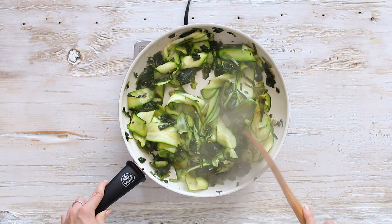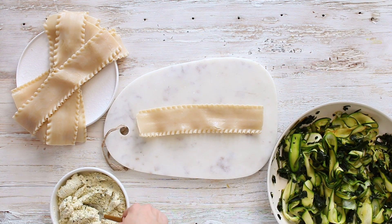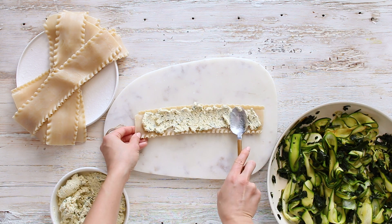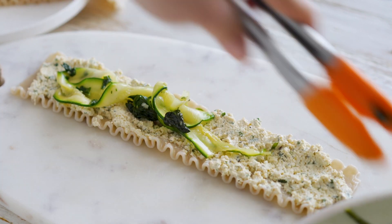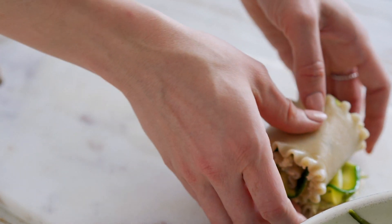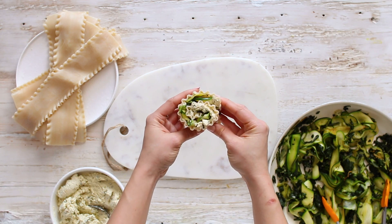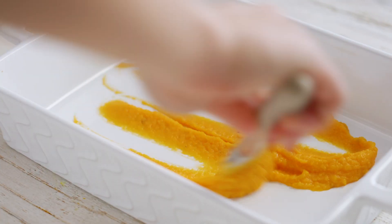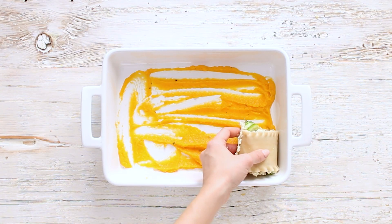I've cooked my brown rice lasagna noodles — just follow the package directions. Spread the tofu ricotta along each lasagna noodle, layer on the zucchini and spinach mixture, and gently roll up. They're actually quite easy and quick to prepare. To a large casserole dish, spread out some of the butternut squash purée — this helps the roll-ups not stick to the bottom. Evenly place your lasagna roll-ups; mine fit 12 perfectly.